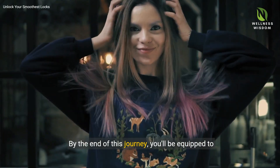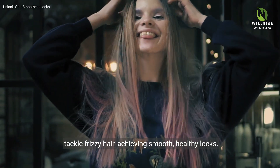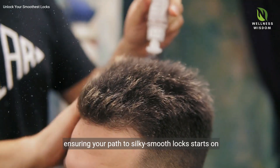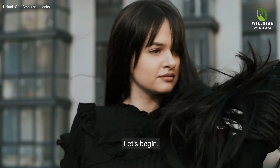By the end of this journey, you'll be equipped to tackle frizzy hair, achieving smooth, healthy locks. Let's unfold the secrets to managing unruly hair, ensuring your path to silky smooth locks starts on the right foot. Ready to transform your tresses? Let's begin.